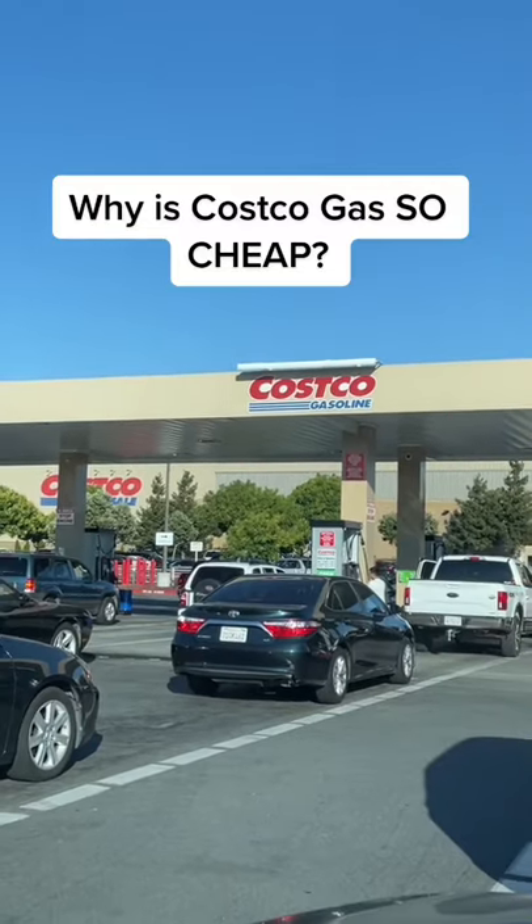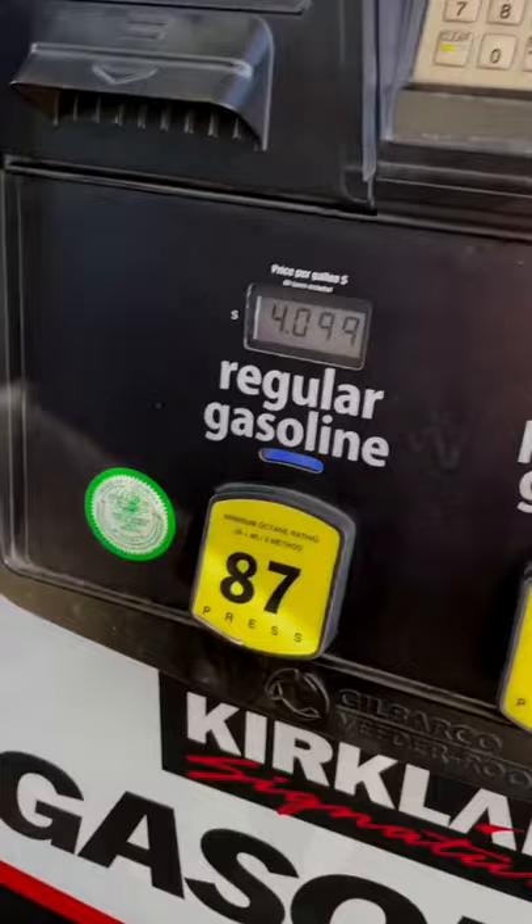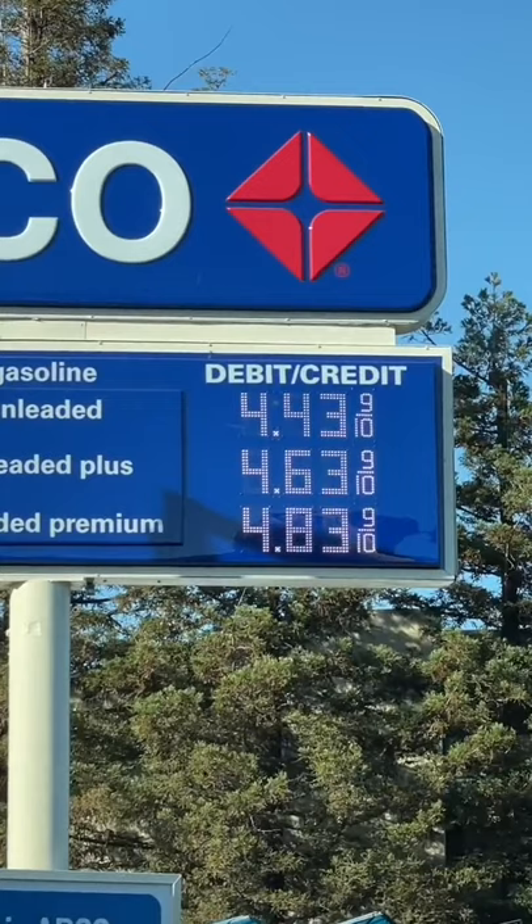Costco gas is on average 21 cents less per gallon compared to competitors. As you can see here, at Costco it's $4.09 a gallon, versus in most of my area it's actually around $4.40 per gallon for regular.